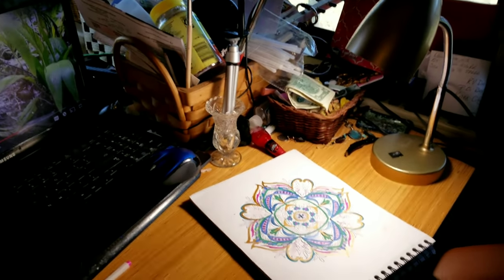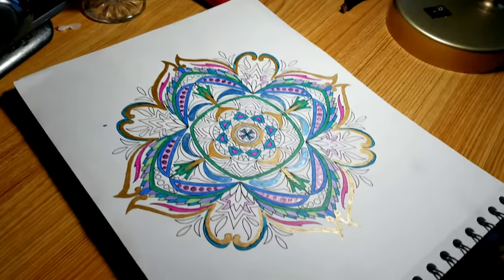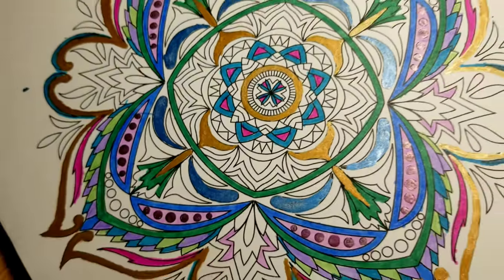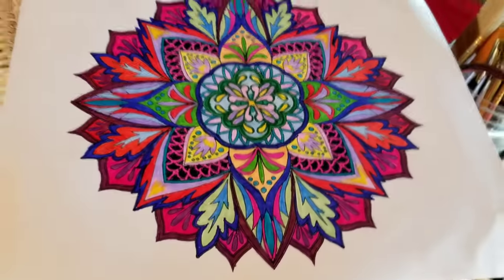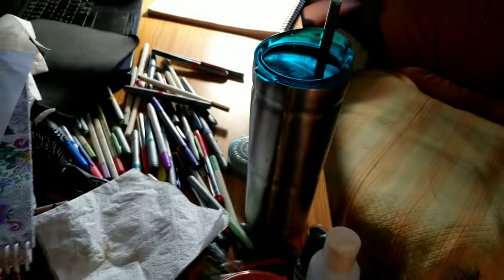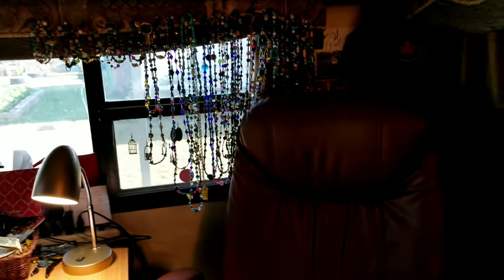It is Sunday afternoon around 6. I'm in the middle of making another one — it's a fancy one, it's not done. That's what I'm doing. This is my desk and it's messy, but I know where everything is.